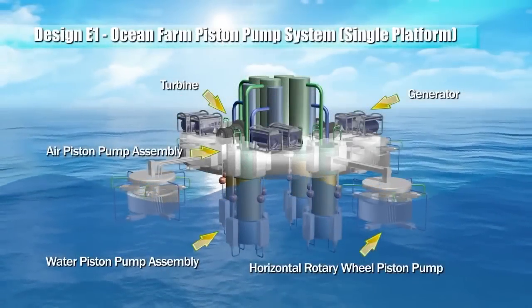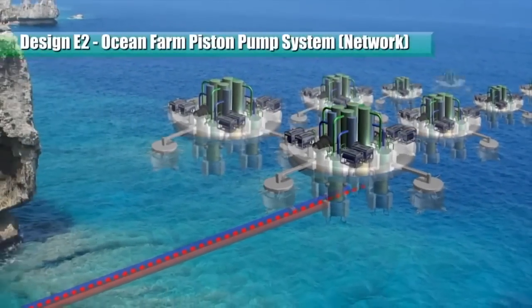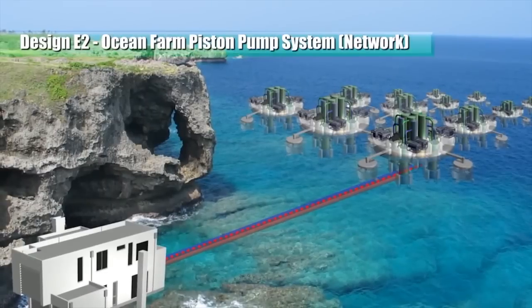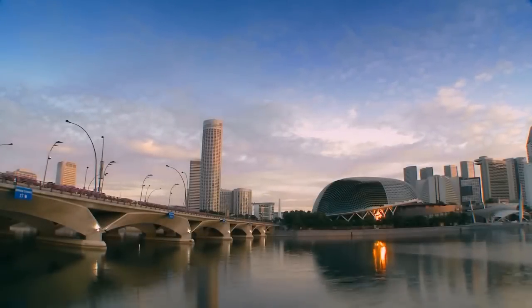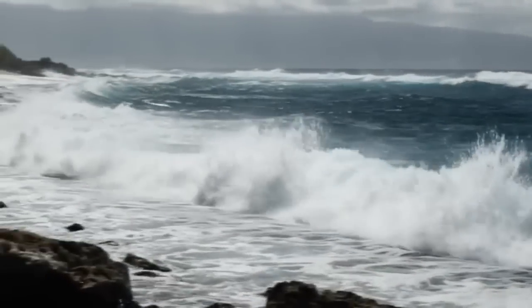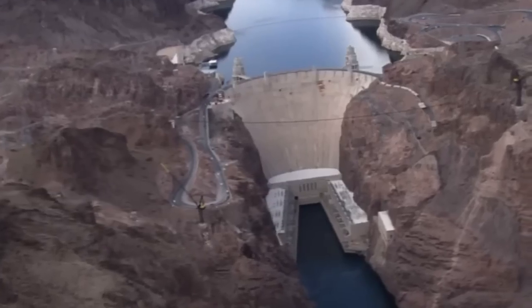A plurality of the above piston pump configurations can be connected in a network. An ocean farm system comprises a number of network combinations of these devices — the same, mixed, or different configurations — linked mechanically or electrically. This concept design is simple and unsophisticated, allowing us to harness huge unlimited renewable energy from our surroundings. It has been estimated that ocean currents can meet 3,000 times the current power needs of the entire world's population, and wave energy alone can potentially produce one-third of the world's electricity supply.